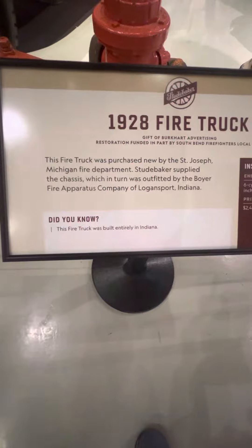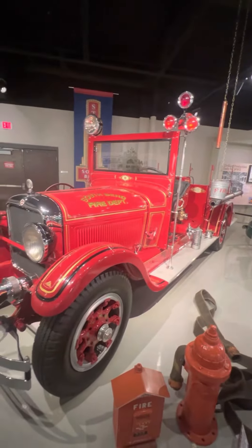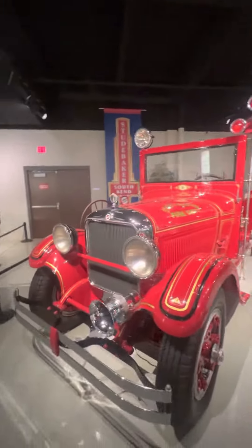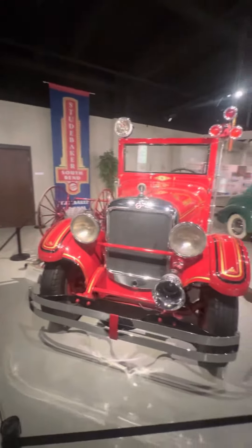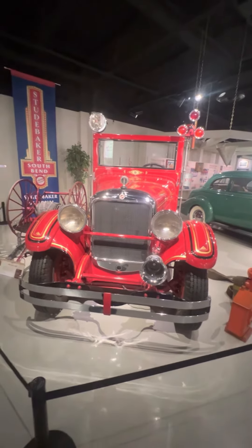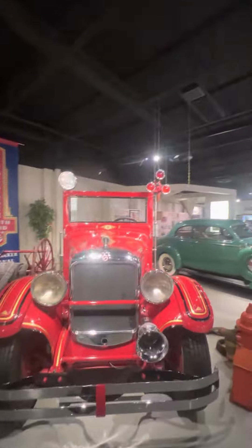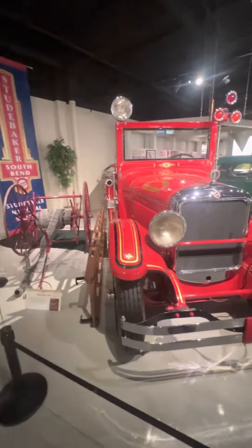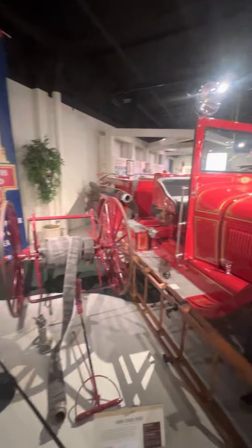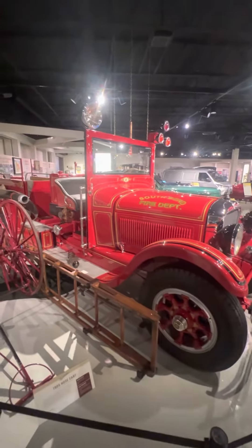This firetruck was built entirely in Indiana and probably served on many missions. Just look at that. It now sits proudly in the Studebaker Museum.